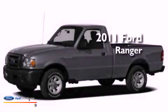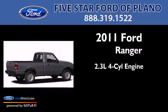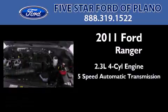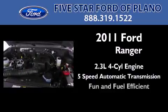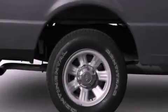This is a brand-new 2011 Ford Ranger. It features a 2.3-liter four-cylinder engine and a five-speed automatic transmission. With an EPA estimated rating of 27 miles per gallon on the highway, fuel efficiency is still high on the list of priorities.